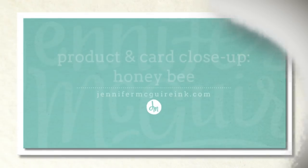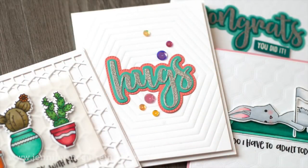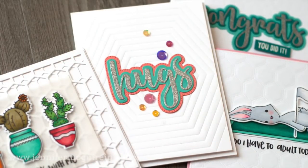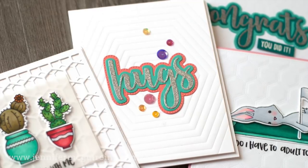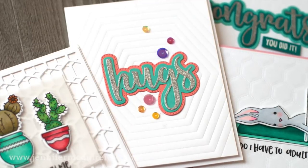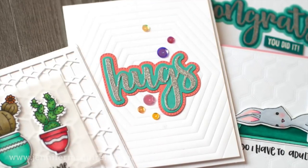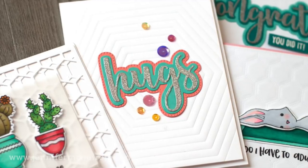Hi and welcome, it's Jennifer McGuire. I hope this has been a good week for you. Today I'm doing a little shake-up to my traditional product release close-up video — I'm going to change it up and make it a product and card close-up video. I'm going to show you a bunch of new products from a company, everything included in a release, and a few simple cards I created with those products, hopefully to inspire you and help you get a better look at the release and decide if any are things you might want to add to your stash.